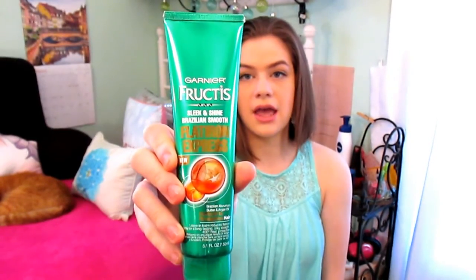The next couple of products are what I use when I'm out of the shower and my hair is still damp. The first one I use if I want to flat iron my hair is the Garnier Fructis Sleek and Shine Brazilian Smooth Flat Iron Express. It's supposed to help with difficult hair that doesn't like to flat iron, and my hair is like that — I have to have it at a pretty high heat, which is damaging. This has really helped with keeping my hair flat ironed for longer periods of time, like a day and a half.